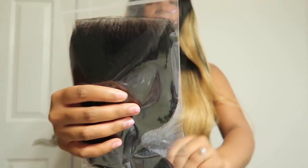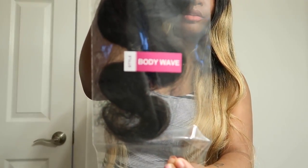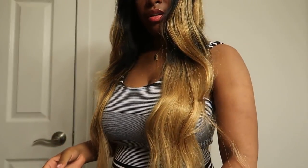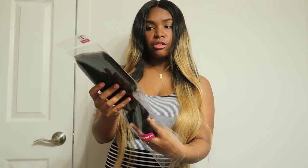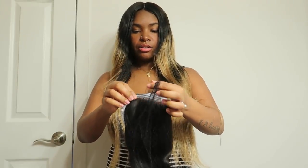The closure is wrapped in plastic and has the inch marked right on it, as well as the style at the bottom — body wave. The closure is also protected by a hair net. This is a free part closure, so let's try it out.